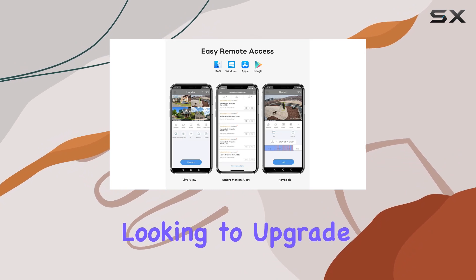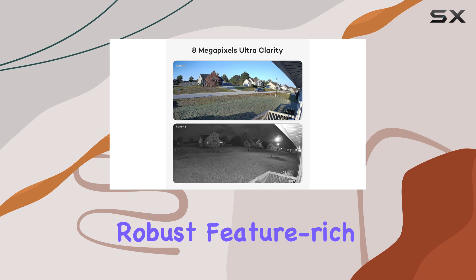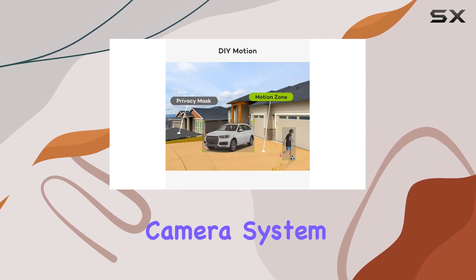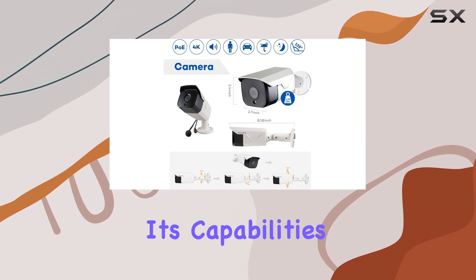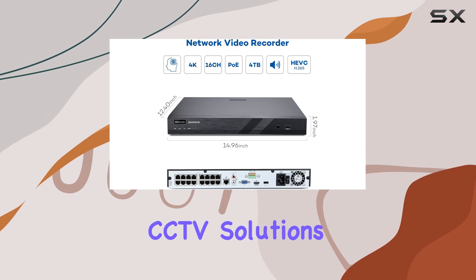Whether you're looking to upgrade your current surveillance setup or starting fresh with a robust, feature-rich system, the Onwote 16-channel 4K PoE security camera system proves to be a formidable choice. Join me as we explore its capabilities and see why it stands out in the realm of commercial CCTV solutions.